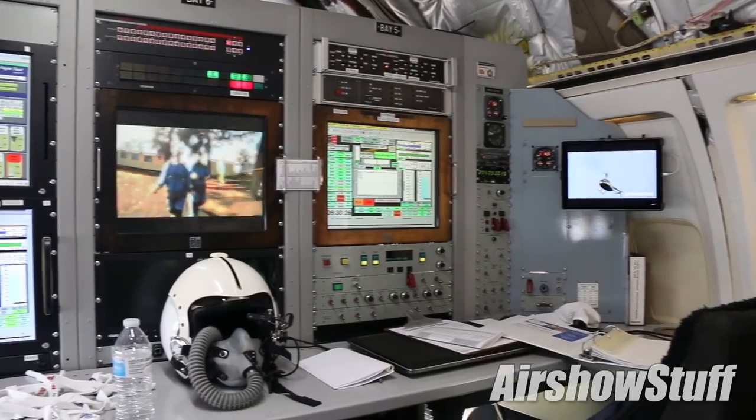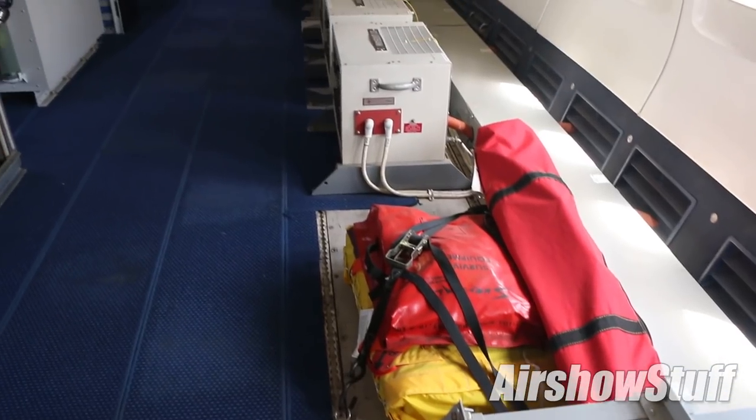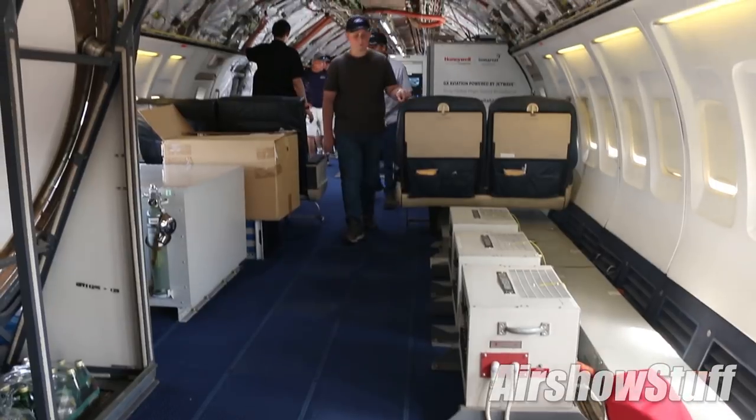We'll have two pilots at a minimum. We have an engineering station in the back with about five seats, and then there's another engineering station with another two seats, and those are generally full. So we've got anywhere from seven to ten people or so on a flight crew.